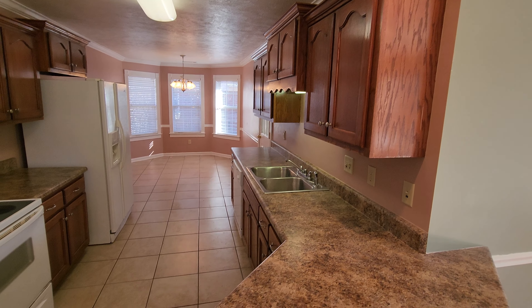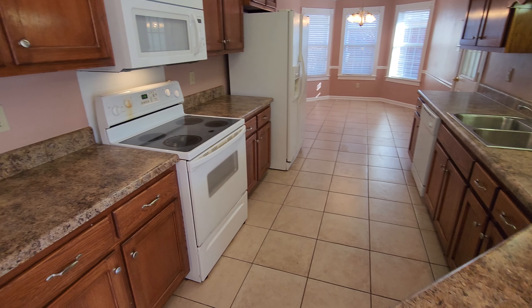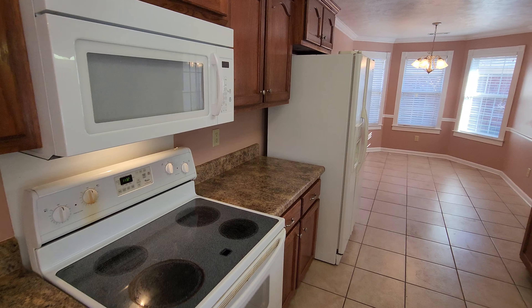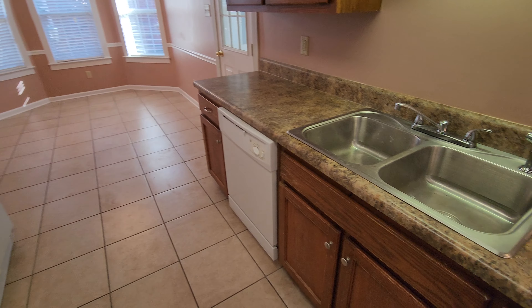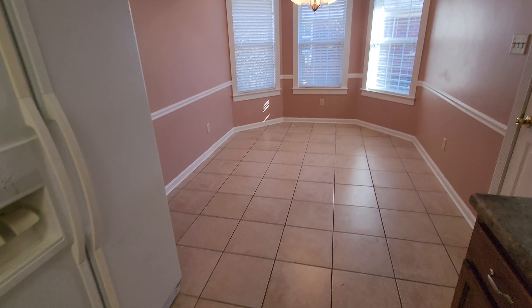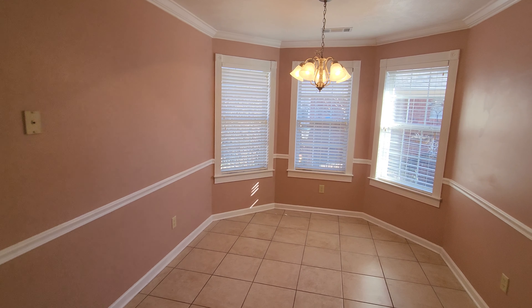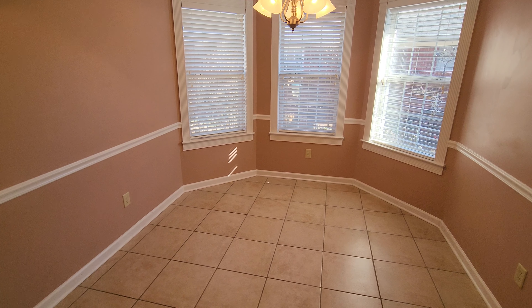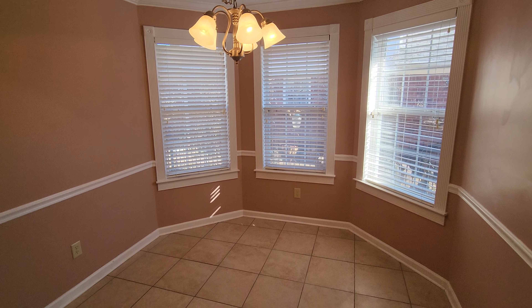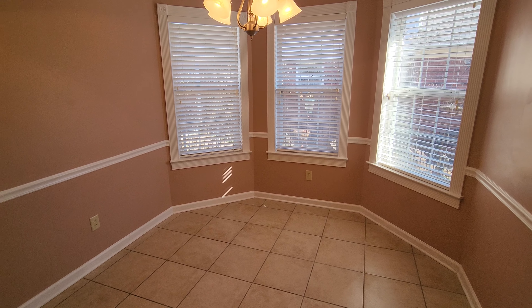Plenty of cabinet space and counter space to be had. This does come with a range, microwave, and refrigerator, as well as a dishwasher and garbage disposal. Into the kitchen area, we have a dining-in eating area with three windows and a bay, letting in ample light.